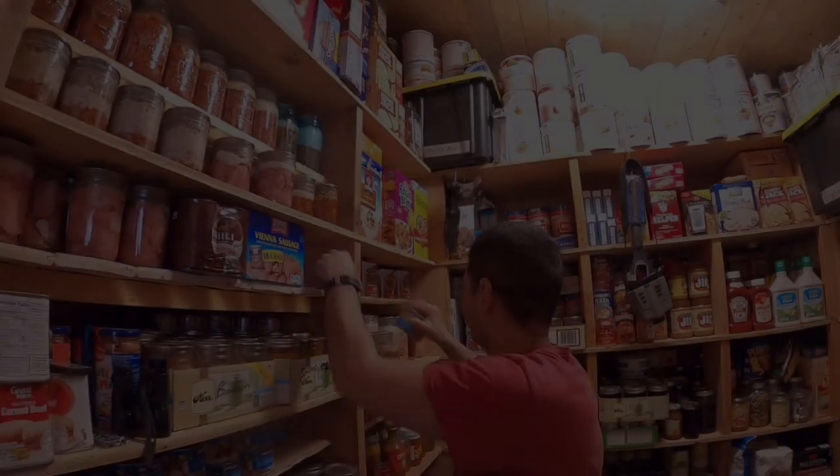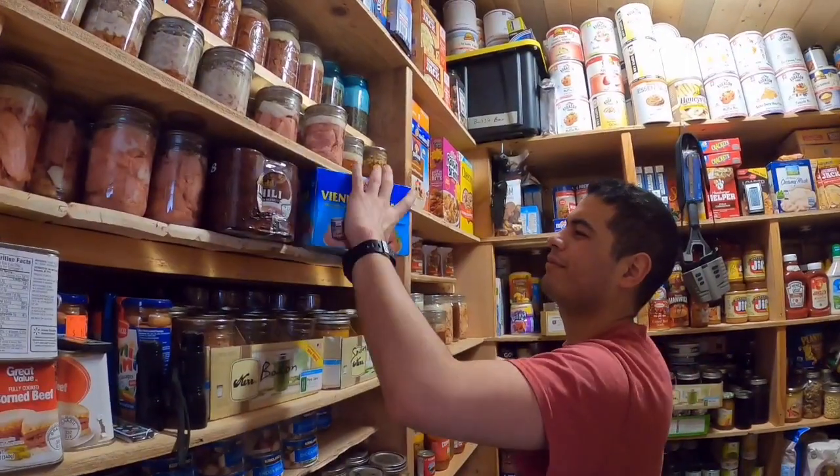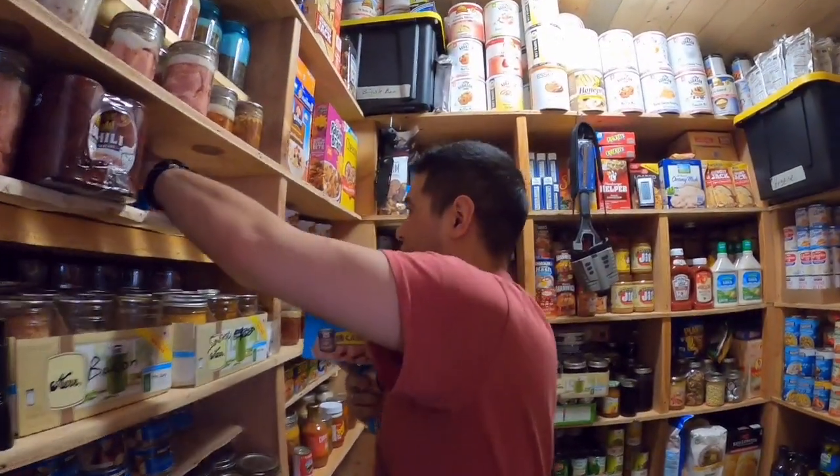Alright ladies and gentlemen, here's my pantry. Victor, what are you doing? Victor, stop it. What are you doing? What do you think you're doing?